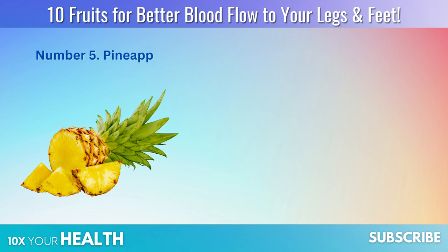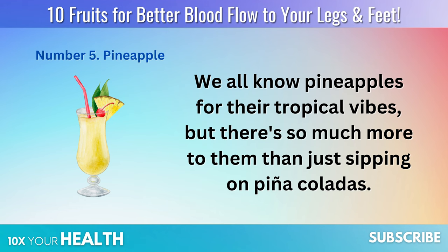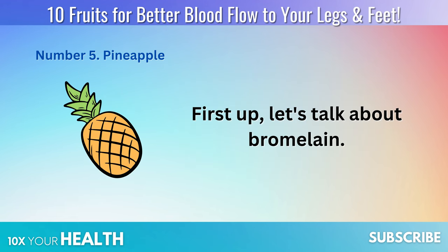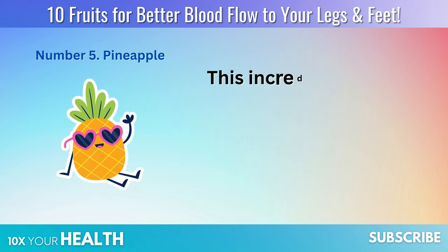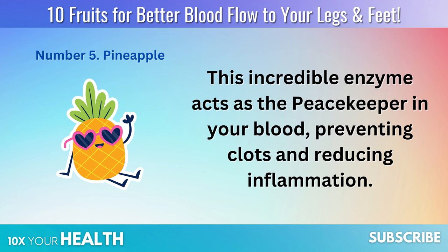Number 5: Pineapple. We all know pineapples for their tropical vibes, but there's so much more to them than just sipping on piña coladas. First up, let's talk about bromelain — not some space-age jargon, it's an enzyme found exclusively in pineapples. This incredible enzyme acts as the peacekeeper in your blood, preventing clots and reducing inflammation. Imagine it as a traffic manager, ensuring smooth flow through your veins and arteries.